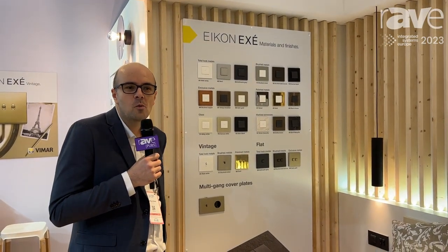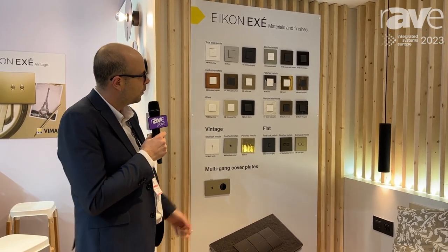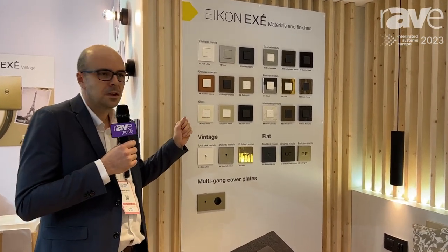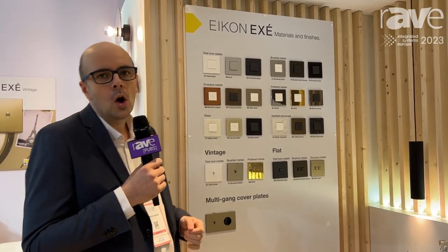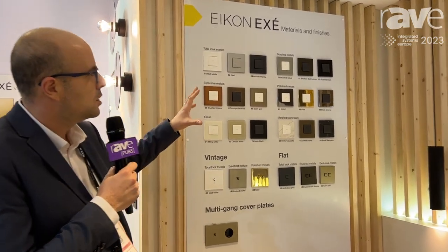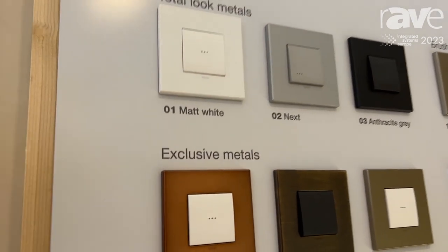Hi, I'm Mathieu Briere. I'm working for Weimar, an Italian manufacturer of wiring devices, switches and sockets, and different accessories for home, hotels, yard buildings, and commercial buildings.